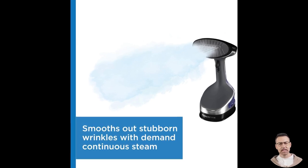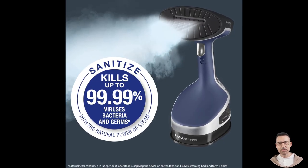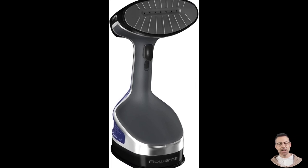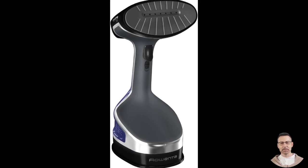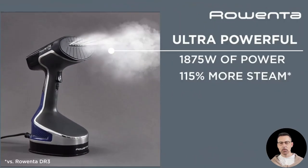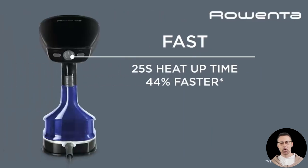In summary, the Rowenta XL Handheld Steamer DR8220 offers a perfect balance of power, speed, and convenience. It's a game-changer for anyone looking to simplify their fabric care routine, whether at home or on the go. From its rapid heat-up time to its multi-purpose functionality, the steamer does it all, and it does it well. With glowing reviews and impressive specifications, it's clear that the Rowenta XL isn't just another gadget — it's a reliable partner for keeping your fabrics looking their best. If you're in the market for a high-performance, travel-friendly steamer, the Rowenta XL is a top contender. Say goodbye to the hassle of ironing and hello to fast, effortless wrinkle removal. What are you waiting for? Make your wardrobe and your life a whole lot easier today.